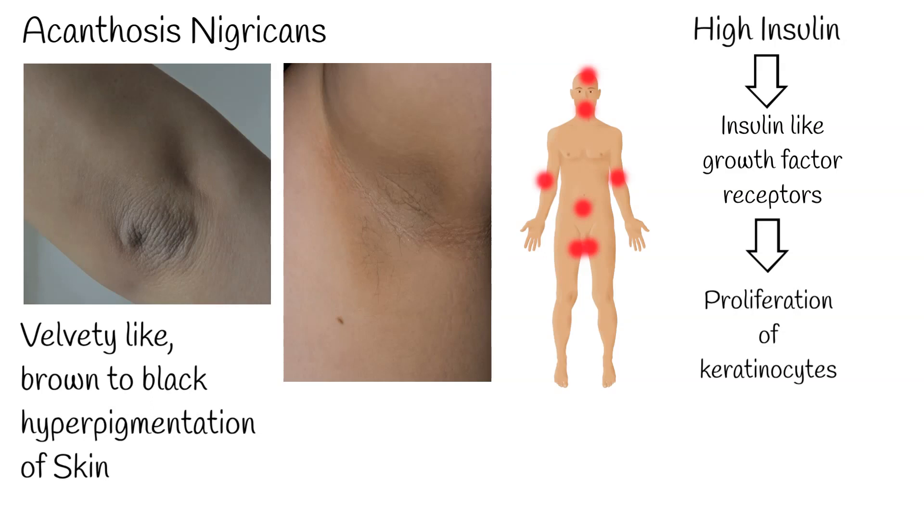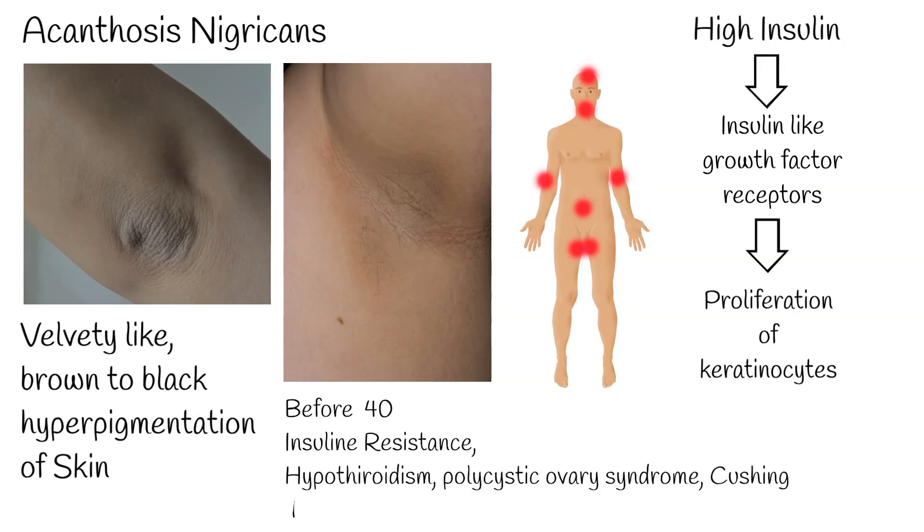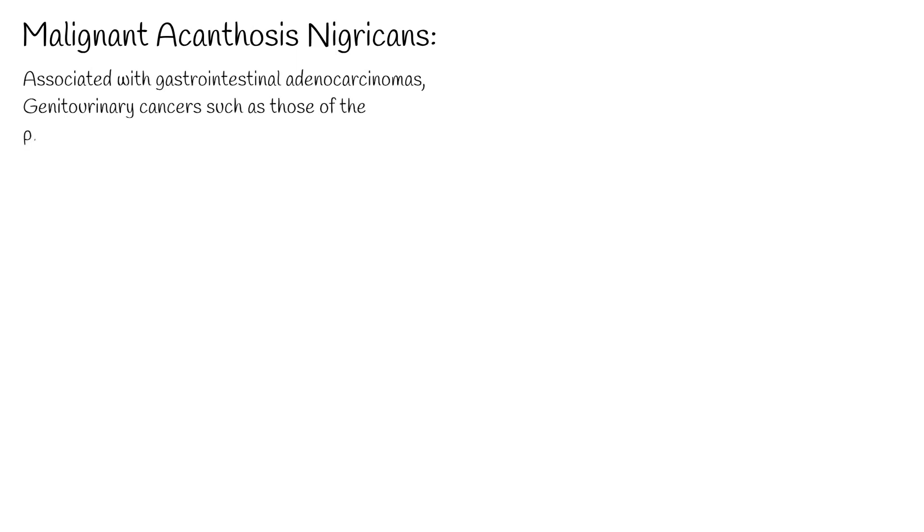Acanthosis nigricans usually develops in early ages, before the age of 40, and can be associated with other hormonal disorders like hypothyroidism, polycystic ovary syndrome, Cushing disease, and stomach cancer paraneoplastic syndrome.